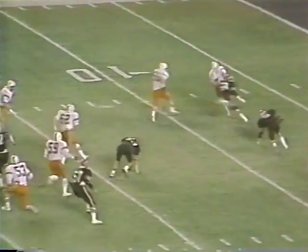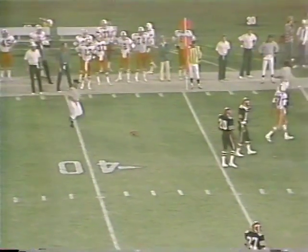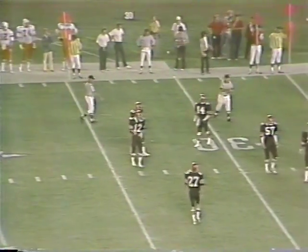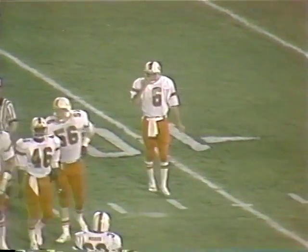Roderick is in trouble, but he can run. Here's the pass — it's incomplete going for Watner. Henderson had the coverage upfield. Roderick has good scrambling ability — a good, tough little competitor. Likes to run with the football and he's quick.